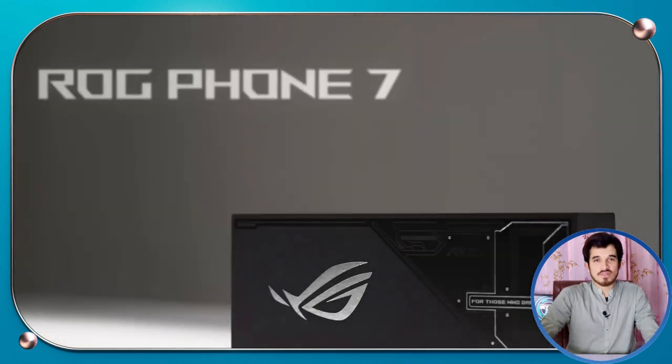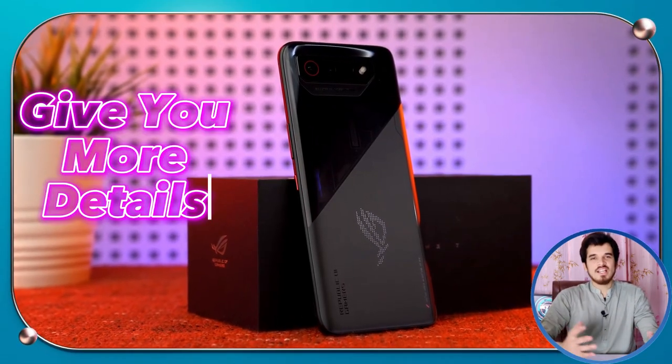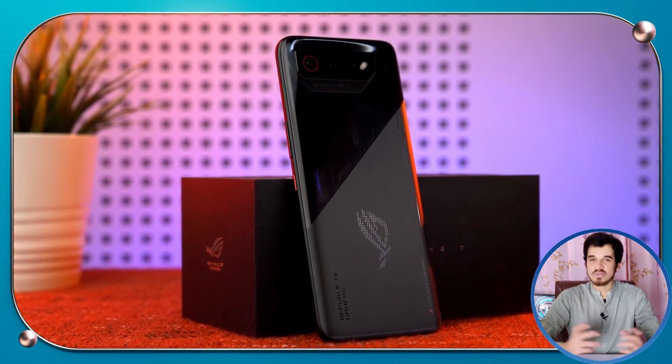It's a really good smartphone that makes gaming better by how it works. I will give you more detail about what it can do, so you can decide if it's right for you. In today's video, I will give you my comprehensive review of the ASUS ROG Phone 7. Please watch till the end because this smartphone has some crazily fast hardware. So sit back, relax and enjoy the review.